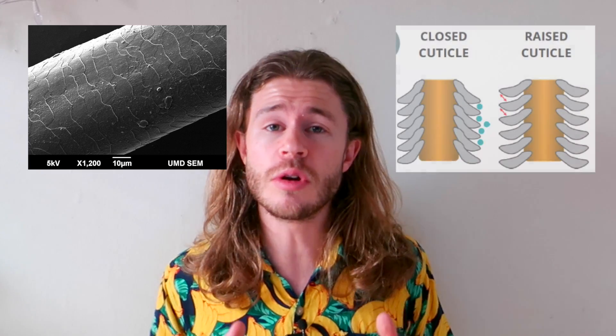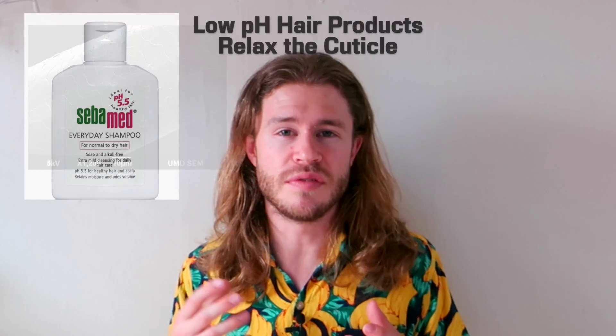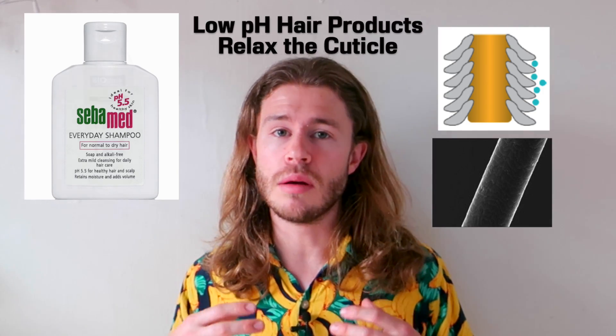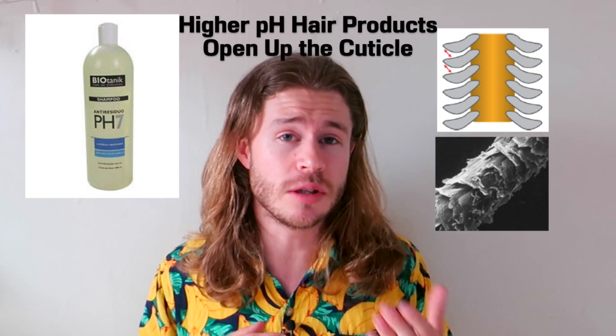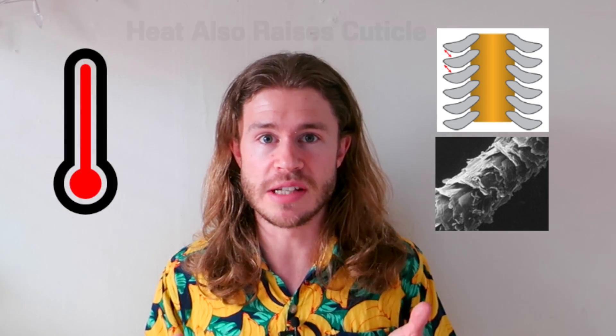Now let's talk about the cuticle for a second. The cuticle is a layer of overlapping cells on the outside of your hairs that works to protect your hair and keep moisture in. And this cuticle can be raised or relaxed. Acidic products with a pH between 4 and 5.5 are going to help to relax the cuticle, holding in the moisture and keeping hair soft and flexible. While more basic products with a higher pH are going to cause the cuticle to raise up, which allows more moisture in — which can be good or bad depending on how dry your hair is. Also, heat is going to raise up the cuticle.